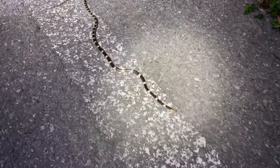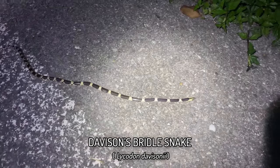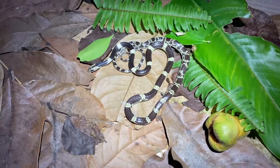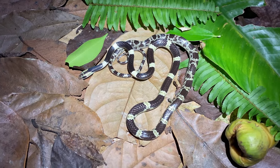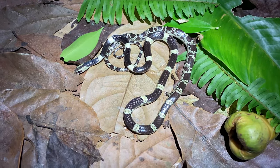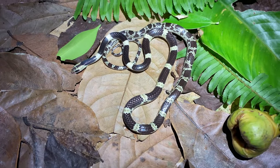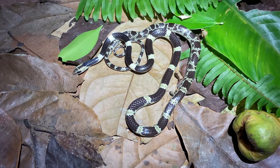Holy - we just road cruised a Lycodon davisoni, Davison's bridal snake, which is one of the rarest snakes in the Hua Hin area. This seems to always happen - it's the night which we're planning on driving down to southern Thailand. We just went out to release a snake we caught the other night, testing out my new car, and we find again one of the rarest snakes in the Hua Hin area, just crossing the road in front of us. So typical.